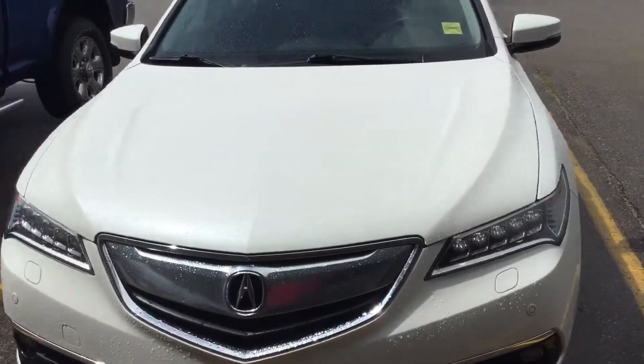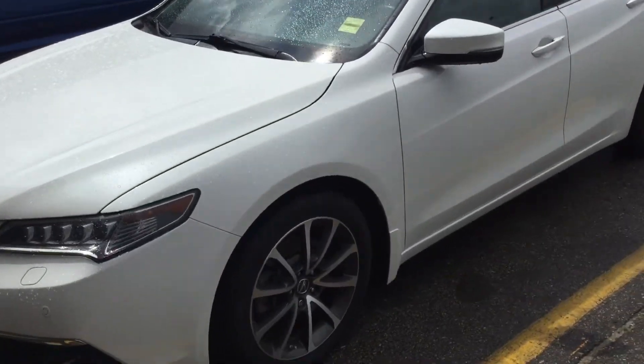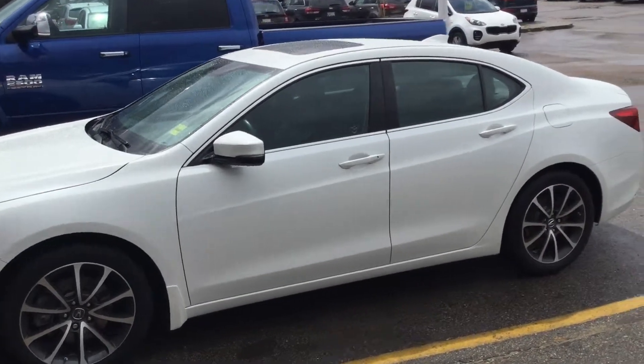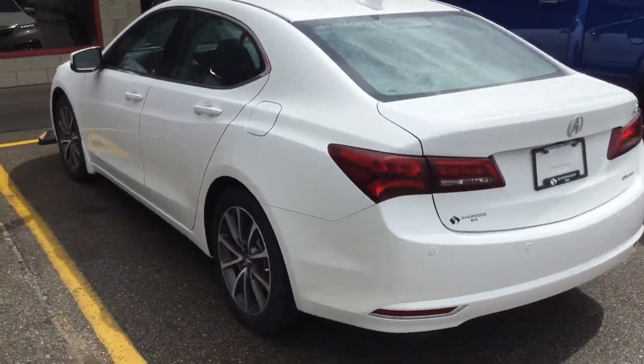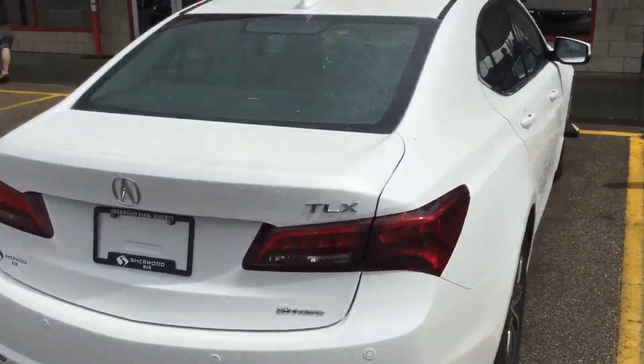Hey Colleen, how you doing? So here it is, the 2015 Acura TLX. I'm gonna do a walk-around video from the outside, then we'll take a look on the inside. There's no damages — not a very clean car as you can see — but all the options, of course, and all-wheel-drive.